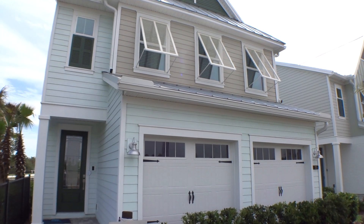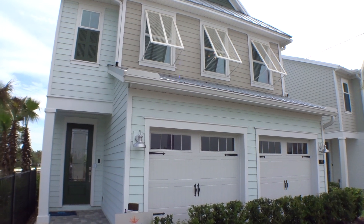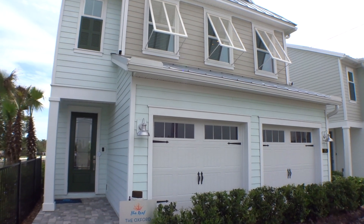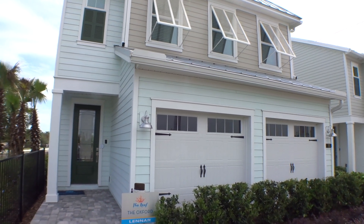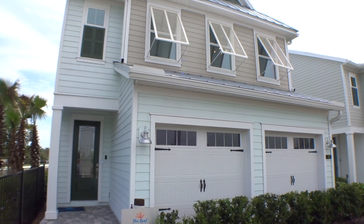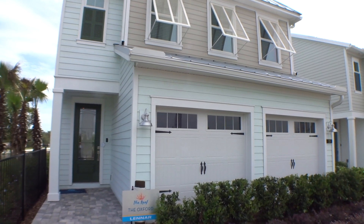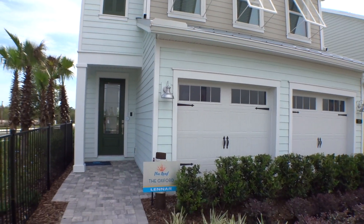Welcome back to the For Buyers Only Realty YouTube channel — Dwight's New Home Tours. Today we're at the Reef by Lennar at Beach Walk, at their model center. We're going to take a look at the Oxford model. The Oxford is a really cool home — 1,889 square feet, three bedroom, two and a half bath with loft, and of course a two-car garage. Let's go take a look.